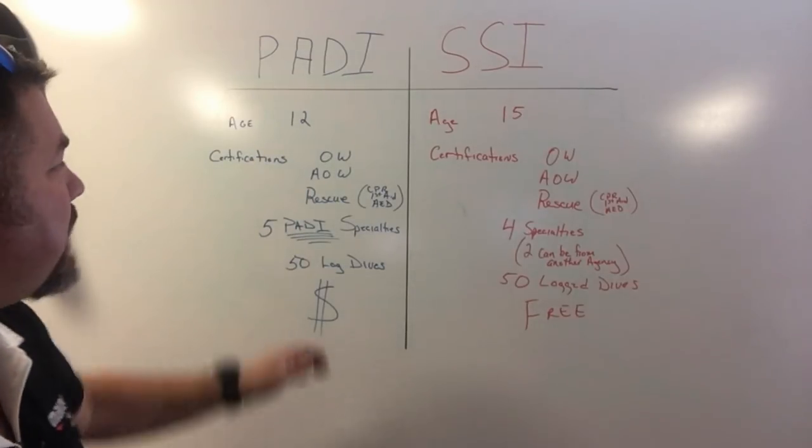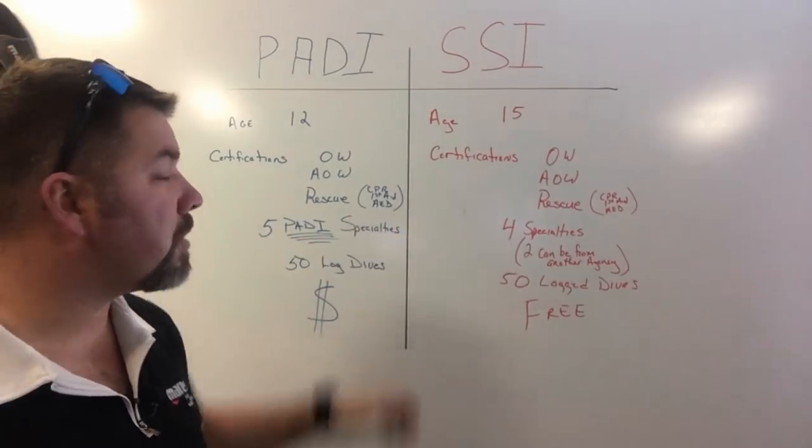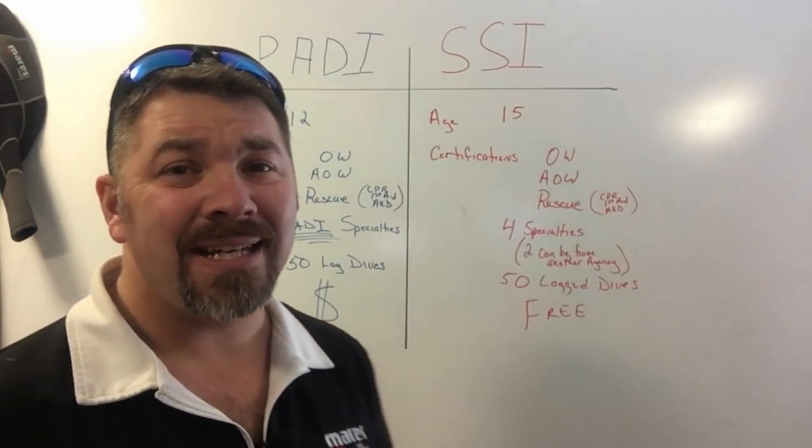There are prerequisite courses you must have: Open Water, Advanced, and Rescue. With Rescue, you do have to have a current CPR, First Aid, and AED certification.